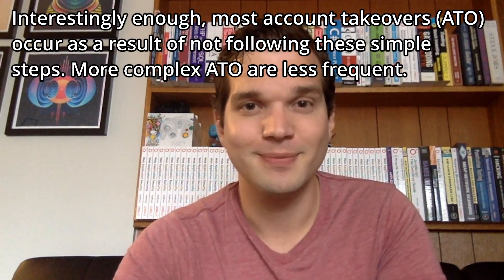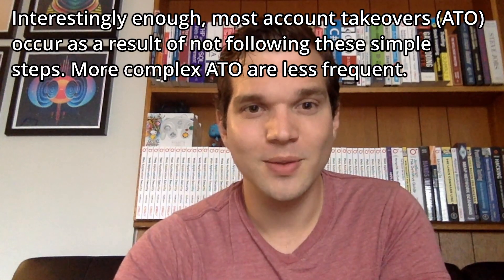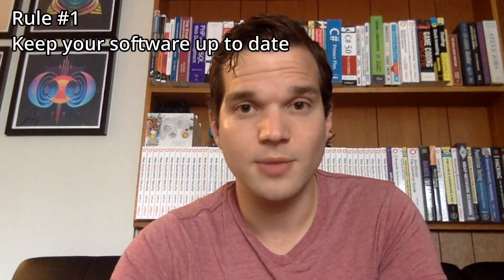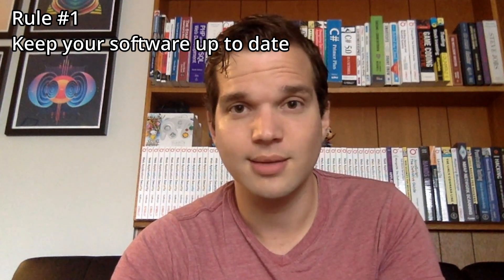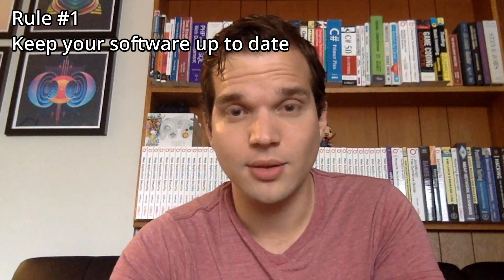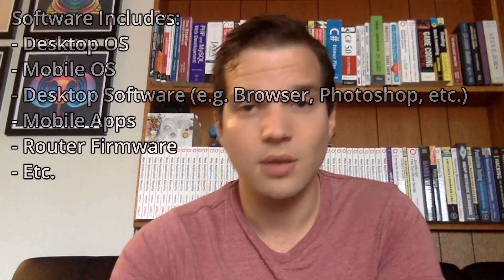Let's get into it. Rule number one is actually very simple — keep your software up to date. And when I say keep your software up to date, I don't just mean the software on your desktop. I mean the software on your phone, I also mean the software on your router. And when I say software, I don't just mean your operating system. I also mean all of the apps on your phone and all of the software you've downloaded, all the tools you use on your computer.